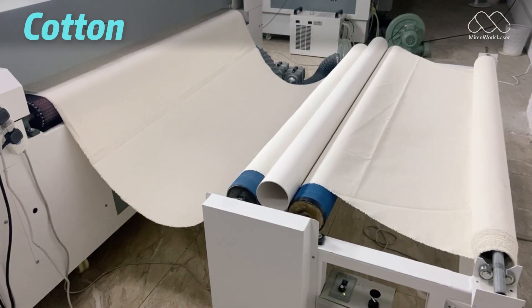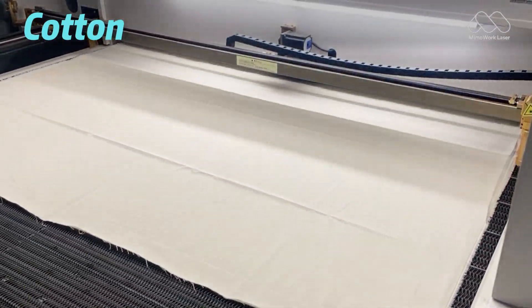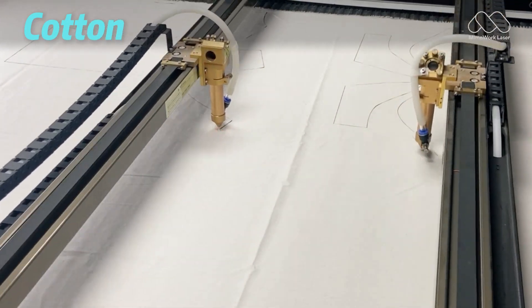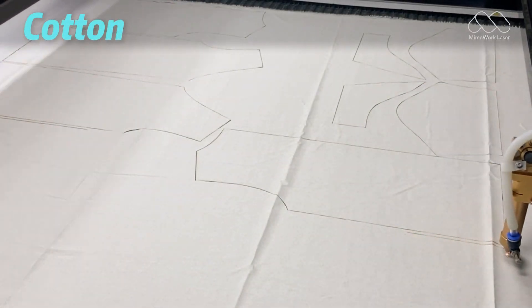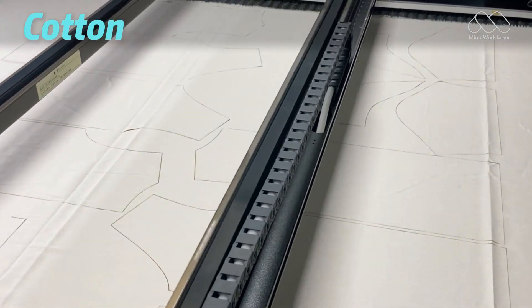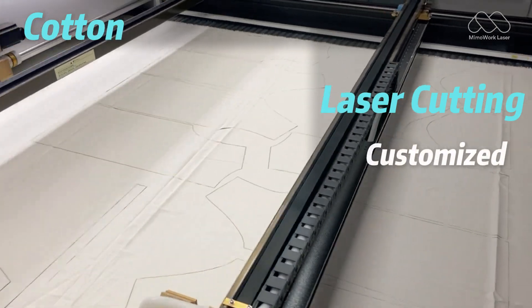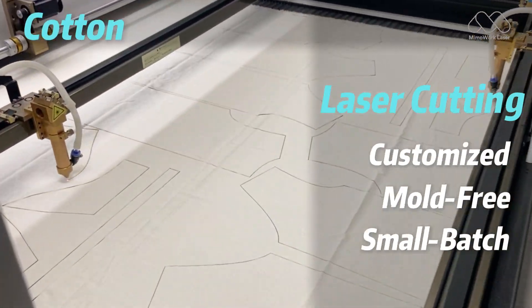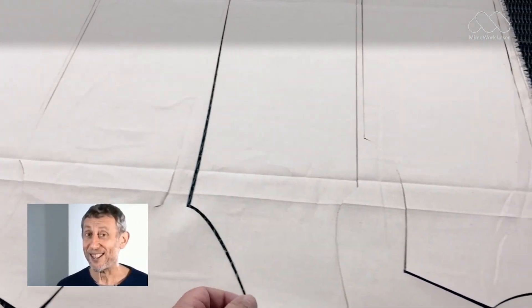Let's start with cotton. Laser cutting handles cotton with no problem, but honestly, most manufacturers don't usually pick it. That's because cotton products don't need super high precision, and traditional cutting is faster and cheaper for mass production. But for small, custom batches — say, just a hundred pieces — laser cutting really shines. No need to swap blades or set up molds, and it can even engrave patterns or textures for personalized designs.